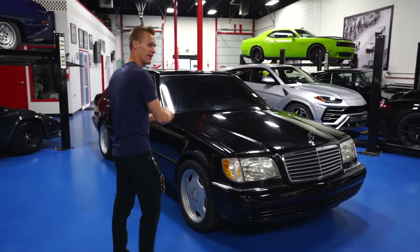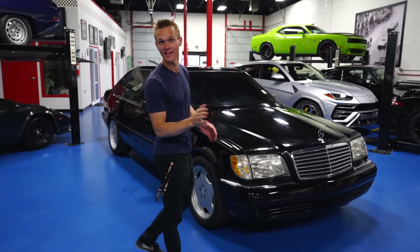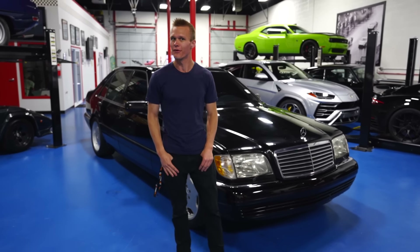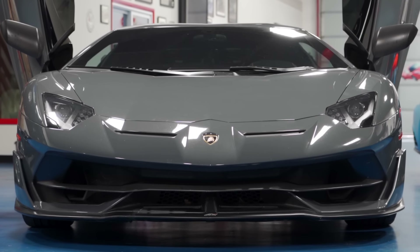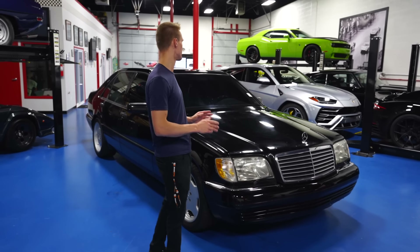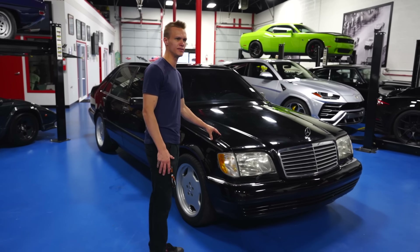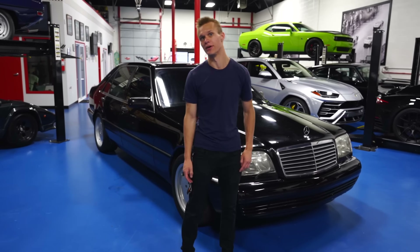So everybody, this is my 1997 S600. I wanted to make a walk-around video of this. We've done a few now already on the channel — we've had the Koenigsegg, we kind of did one of the SVJ, and we've actually got a couple others coming as well. But you guys seem to enjoy just kind of showing a walk-around of some of the cars on the channel. And this one, you guys have not seen formally like this, but you've seen it in the background of a bunch of videos.